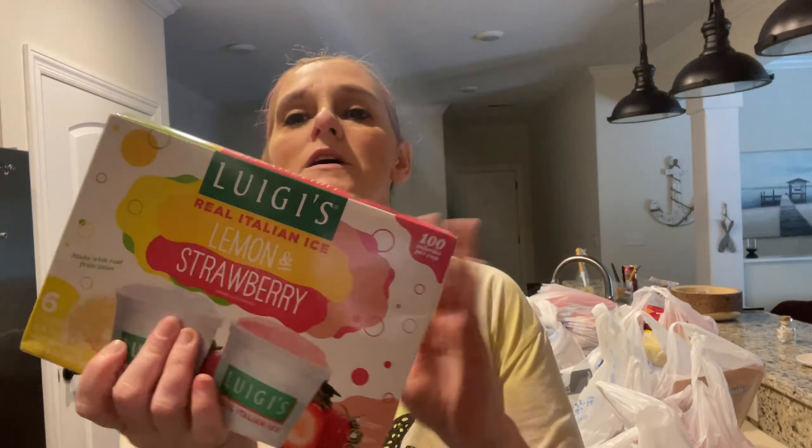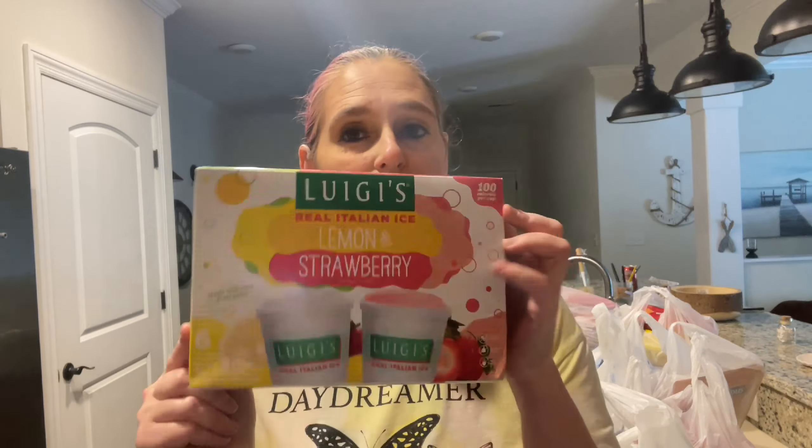I'm going to show this first because I'm going to put it in the freezer — I bought these little icies as a little study treat. I'm probably going to have one today. Y'all could not believe how much I spent at Walmart and it doesn't even seem like I bought a lot. It was $277, and that is not including my electronic stuff, which I will get to.